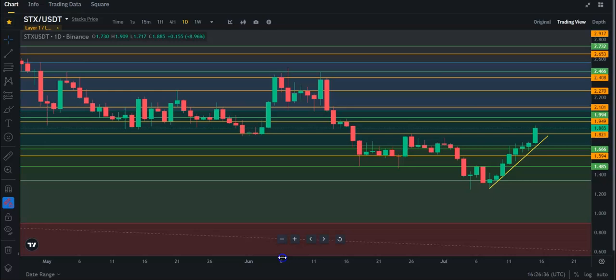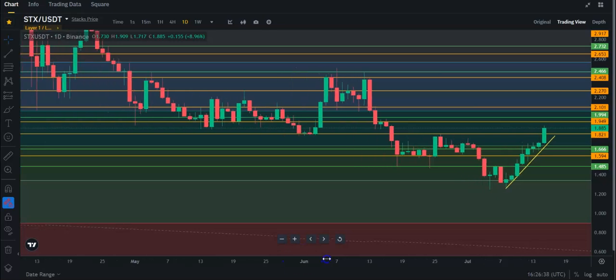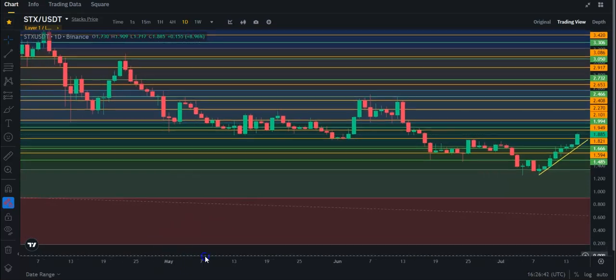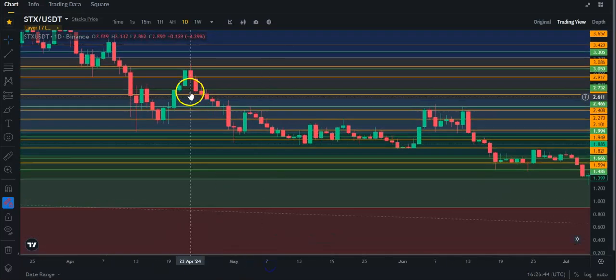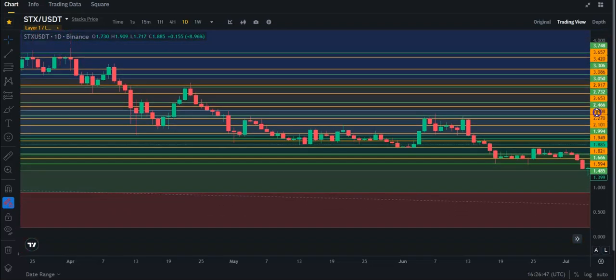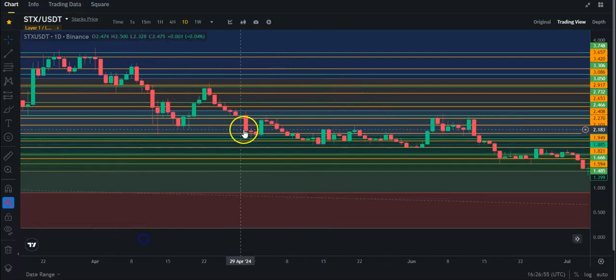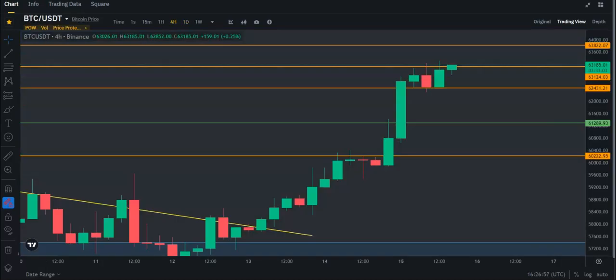You can see there hasn't been eight days in a row that Stacks has been bullish for a really long time. We've had over here like five days. You have to go back all the way to February to really see something like this. Anyways, let's talk about Bitcoin real quick.